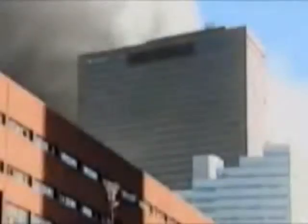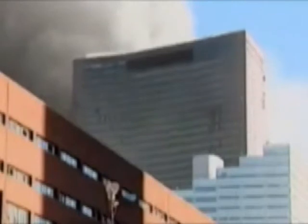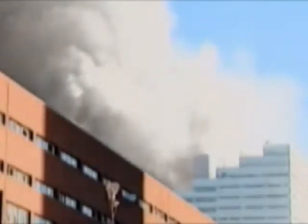This is World Trade Center 7 just before it collapsed on September the 11th, 2001. It had not been hit by an aircraft. It had been damaged by falling debris and fire. But by 5:20pm most of the fires had been extinguished. Although the building was 47 stories high, it doesn't fall sideways, nor collapse unevenly. For this to have happened, all of the building's vertical supports must have given way at almost exactly the same time.